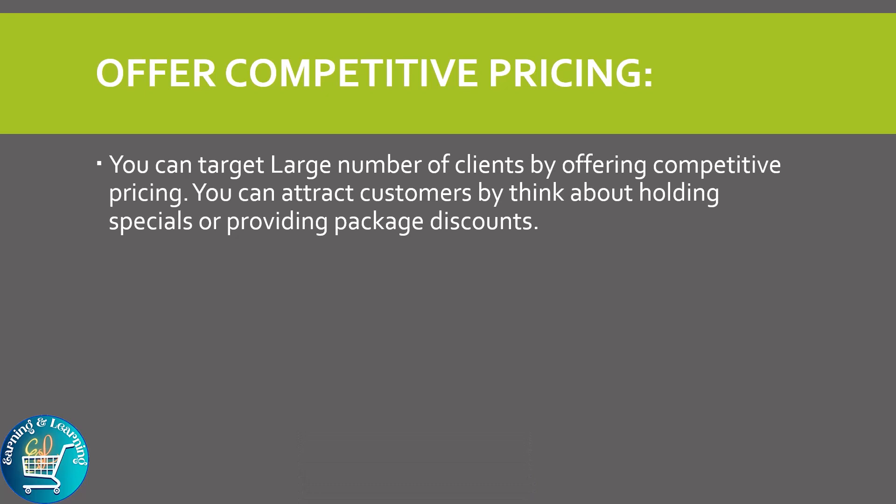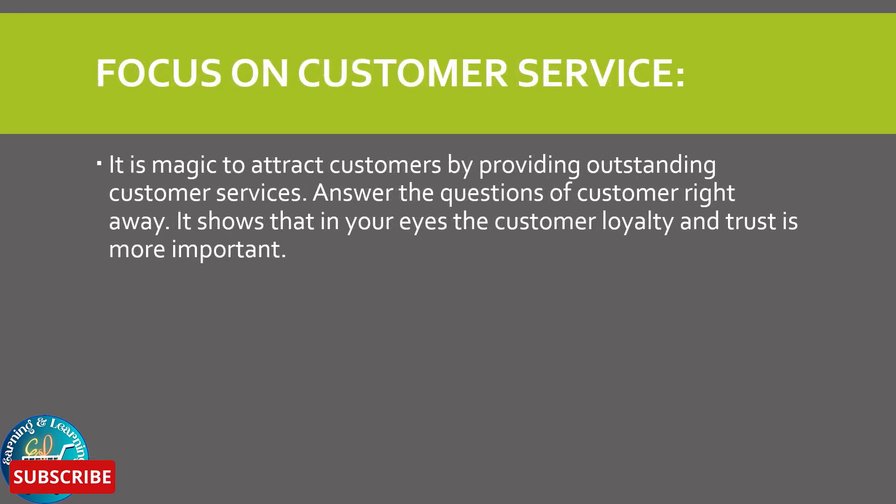Offer competitive pricing: you can target large numbers of clients by offering competitive pricing. You can attract customers by thinking about holding specials or providing package discounts.